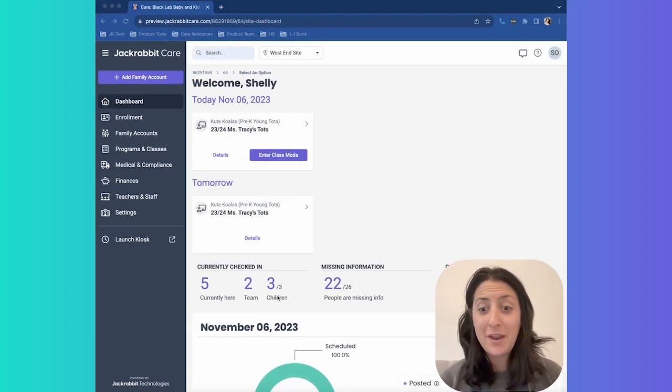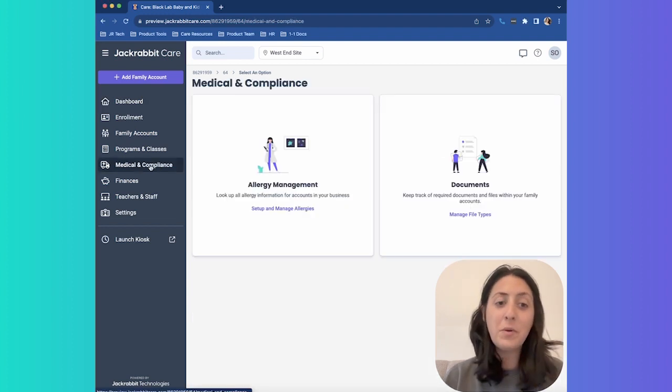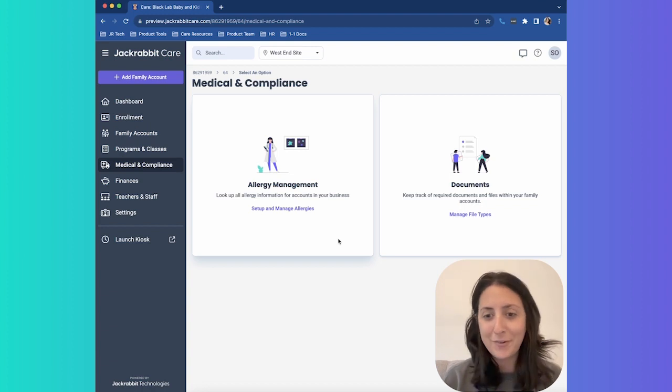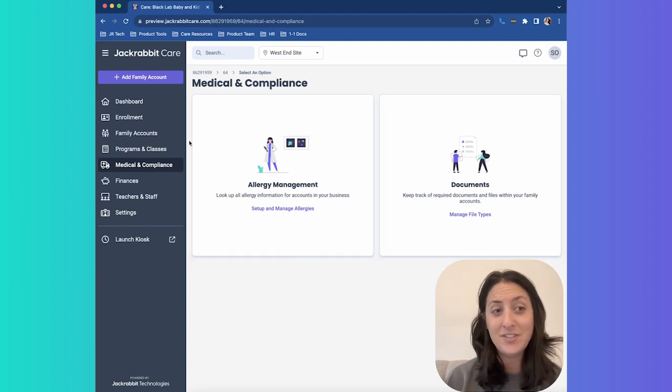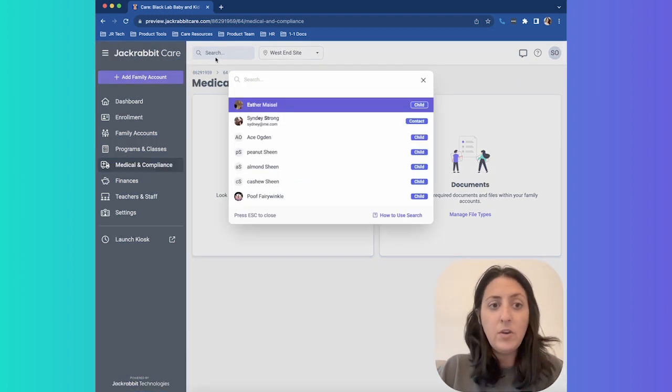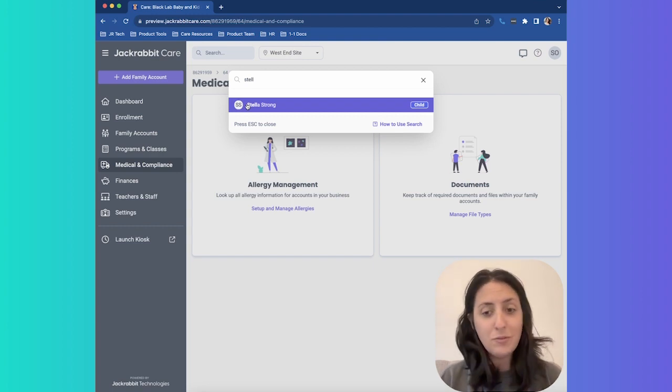Next, let's quickly look at how we manage compliance and stay up to date with all of our medical tracking in Jackrabbit Care. We go over to the medical and compliance section. This is where we manage all of our allergies across the business, so you have the same allergen data and can report across it — to give to your cook or to a teacher. You can also manage file types such as an immunization record, a medical allergy plan, or a health appraisal form that your state requires you to collect. Teachers have the ability to see who has allergies in the class. You can also search at any point in Jackrabbit Care at the top — if an issue arises, it is within one click to find that information.